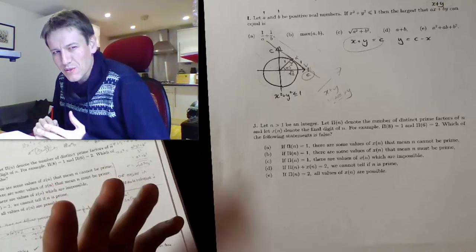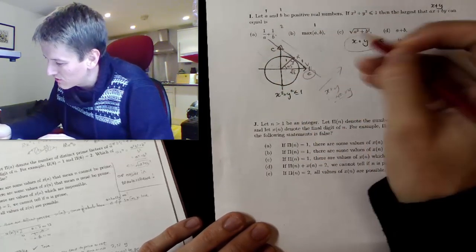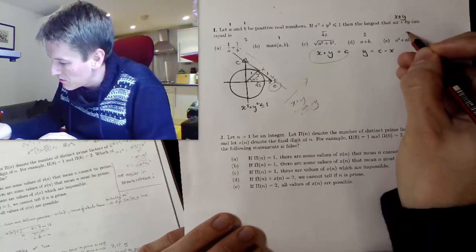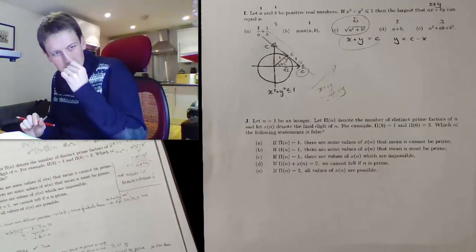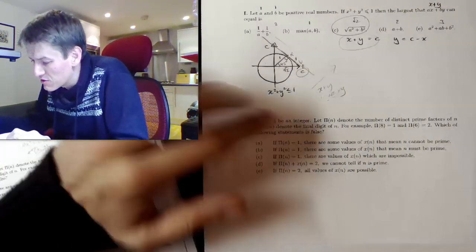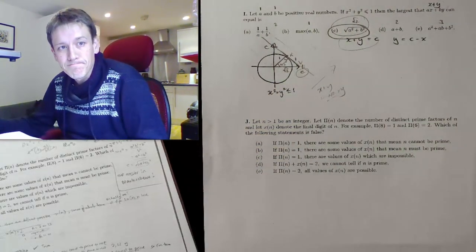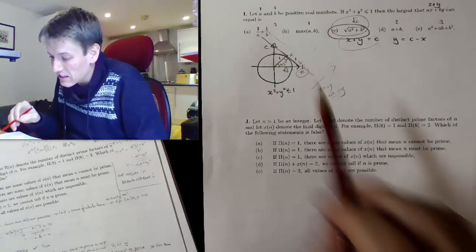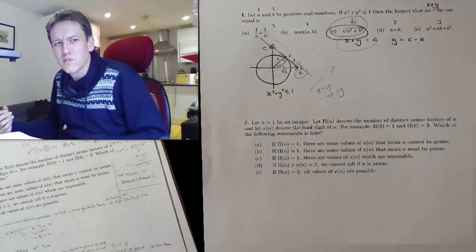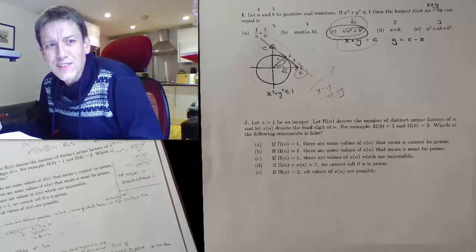We haven't answered the general question yet because all the answer options contain A and B. With A and B both equal to 1: A plus B is 2, the maximum of A and B is 1, the square root of A squared plus B squared is the square root of 2, A plus B is 2, and A plus B plus 1 is 3. The square root of A squared plus B squared is the only one that gives the square root of 2. So if this question has a solution for any A and B, the answer must be the square root of A squared plus B squared. I did end up with two answers both equalling 2, so if my conclusion had been 2 I'd still have had to choose between those, but this is a reasonable strategy for this paper.